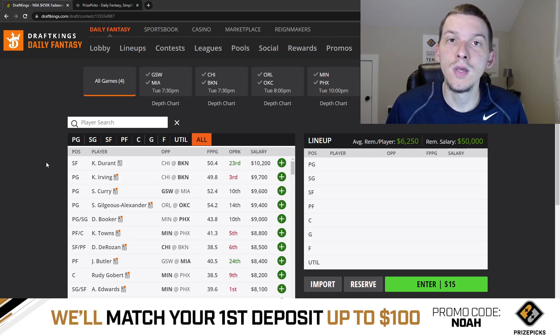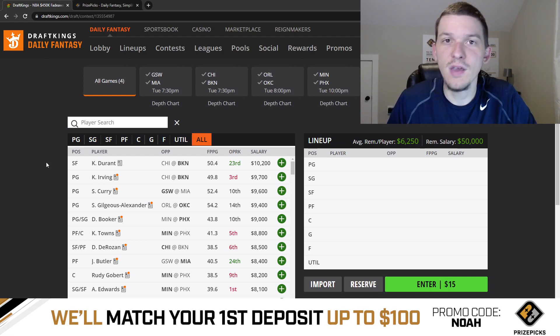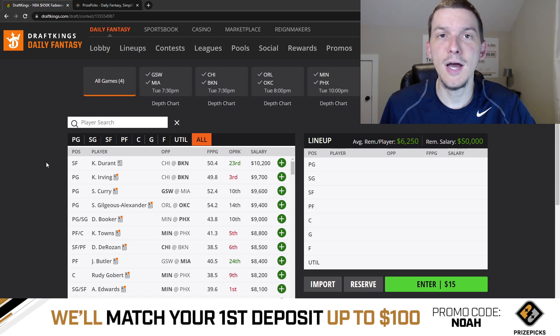Yo, what's up guys? It's Noah here and in today's video, I'm going to be talking about the NBA slate on DraftKings for Tuesday, November the 1st. We do have a shorter slate for Tuesday, just four games tonight, but we're still going to go game by game. We're going to talk through each one of these four games and give my quick thoughts on this slate, taking a first look on Monday night.